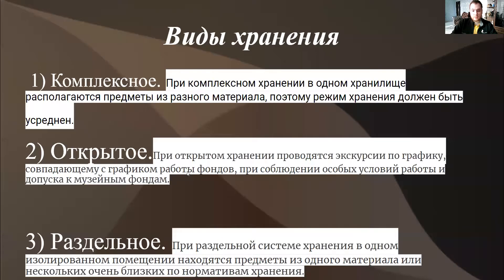Как известно, есть различные виды хранения: есть комплексное, открытое, раздельное. В принципе, предметы техники могут храниться как комплексно и открыто, так и раздельно. То есть в одном хранилище могут быть предметы из разных материалов — как дерево или металл — или же предметы, состоящие только из одного типа материала.